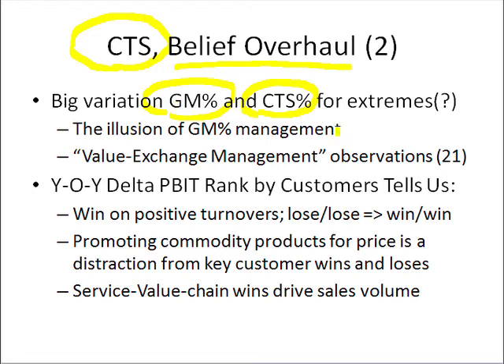So first of all, it suggests that there is no minimum margin we need on a given customer on average to make money. It depends on the structure of the account. If it's nothing but a brokered account, we'll have low margin percent, but we'll also have low cost to serve.